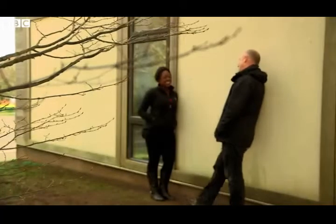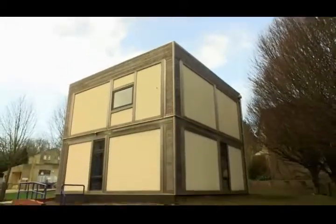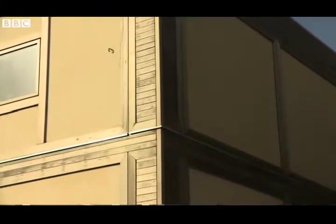Professor Peter Walker was part of the team that over ten years developed the straw building. This is a straw bale building — a bale house at the University of Bath. We use straw inside the wooden panels as a form of insulation, which is there to keep the people warm inside the building, so we use less energy to heat the building.